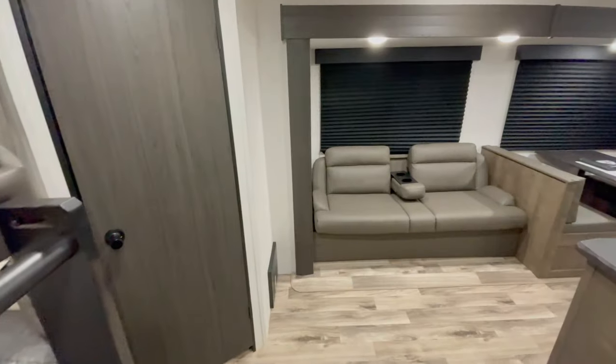Welcome back to the channel, it's Doyle here from Premier RV out in Bluegrass, Iowa. Today we are going over the 2024 Venture Stratus Sport 289 VBH. This bunkhouse is awesome — the new Stratus Sport looks incredible with quality construction and everything you need.